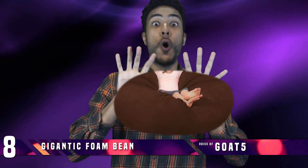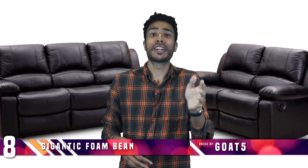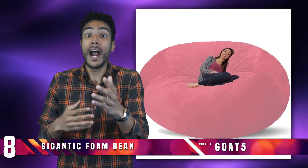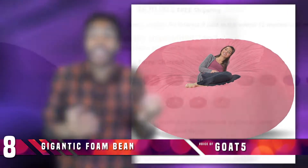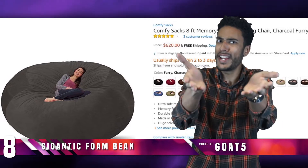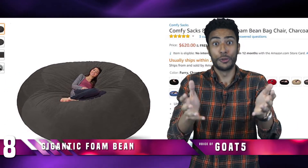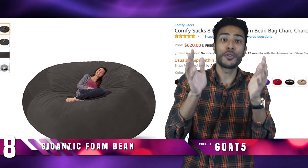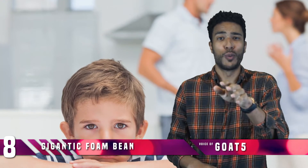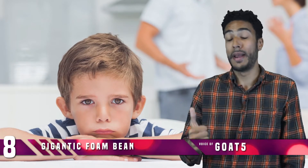Number 8: Gigantic Foam Bean. Seriously guys, in 2017, having a couch in your living room is so 20th century. Instead, why not splurge on a comfy sack? This is an 8 foot memory foam bean bag that can sit right in the middle of any room, replacing all traditional furniture with a giant sci-fi comfort orb in a myriad of beige colors. This is also a perfect way to get back at your parents for never buying that bean bag chair you always wanted back in middle school.